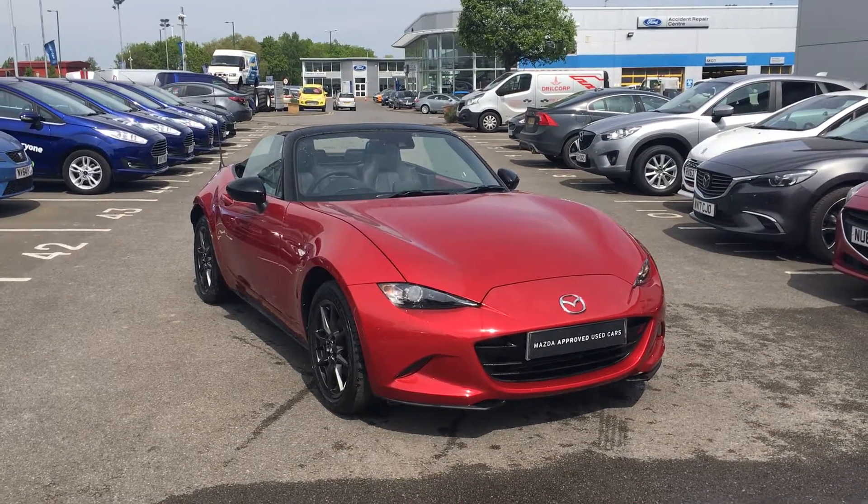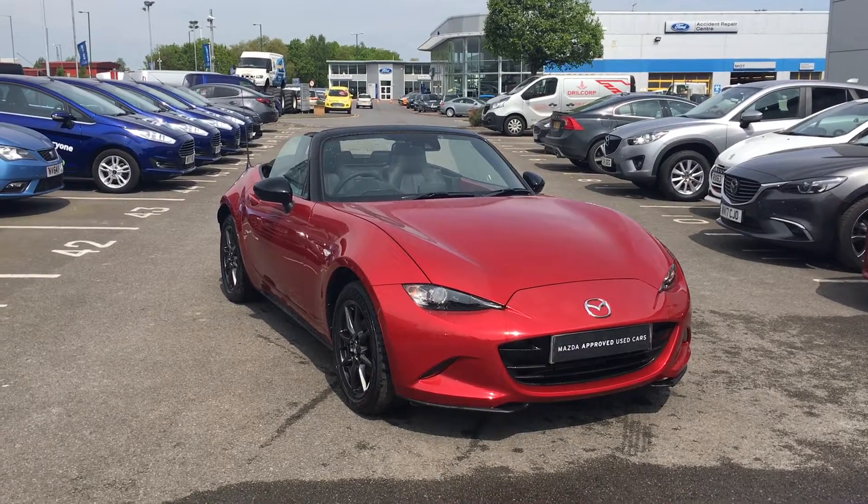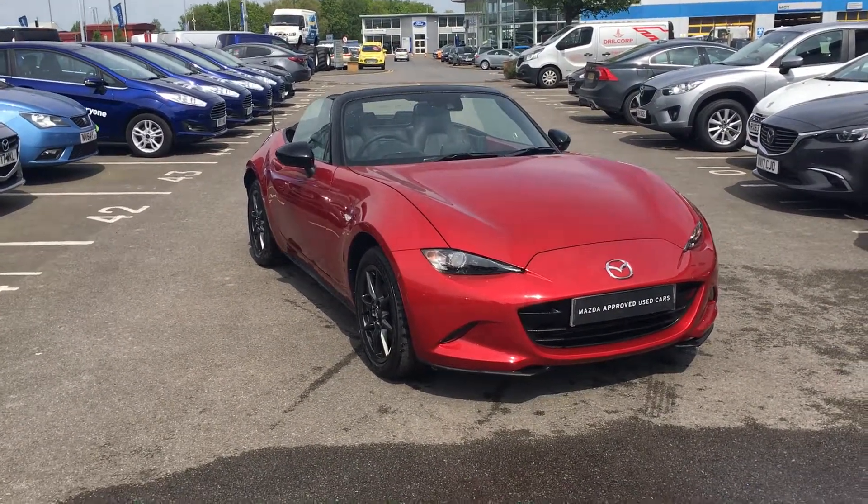Hello and welcome to Jennings. Today's presentation is on this 2018 plate MX5 Sportnav 1.5 petrol engine.